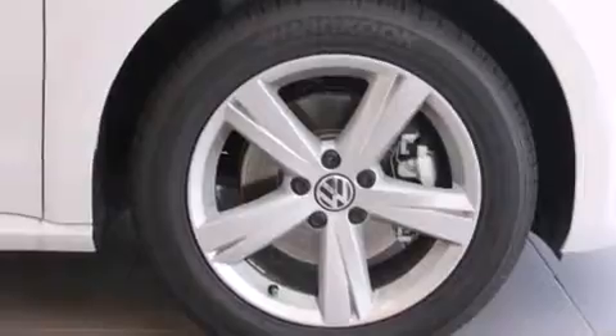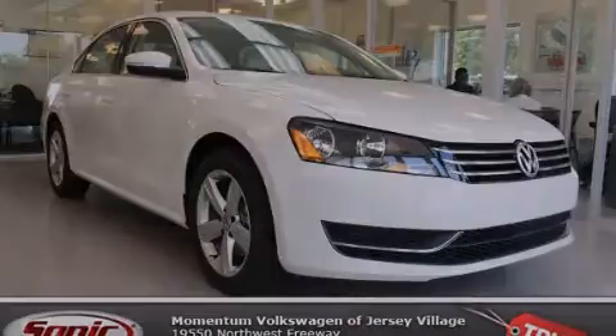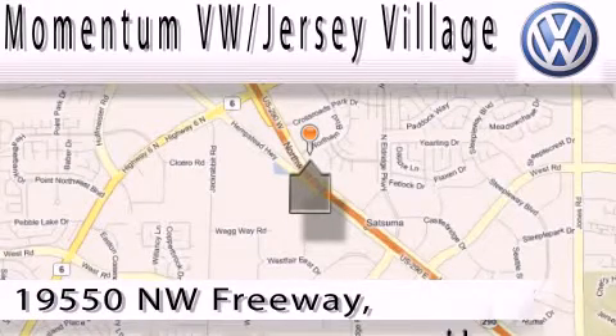Contact us today to schedule your opportunity to see this automobile in person. Extreme low pressure sales, extreme friendliness, and extreme fair pricing.